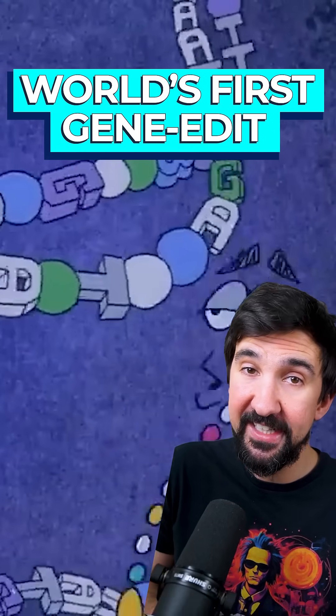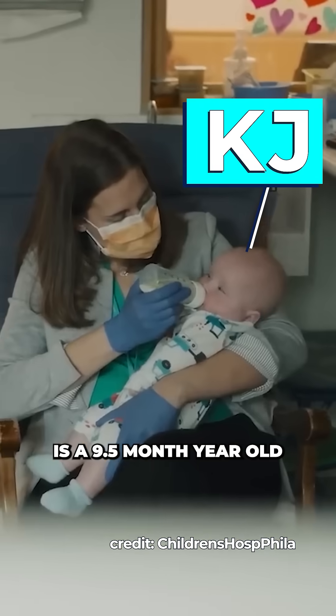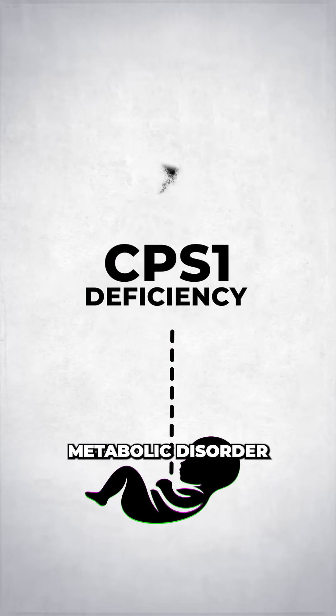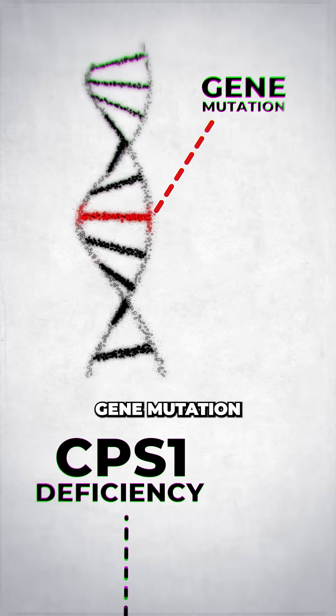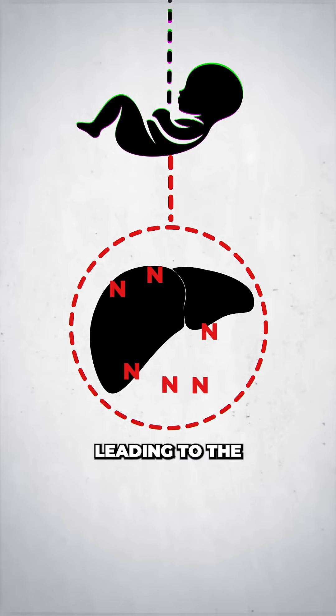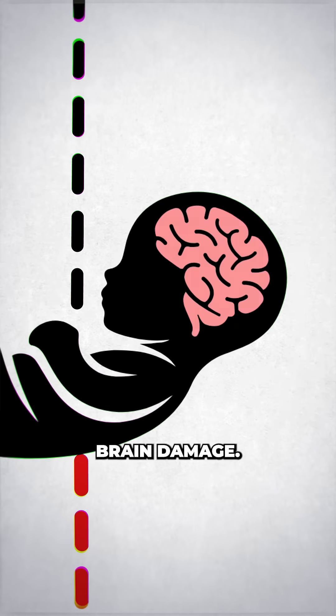Scientists just performed the world's first gene edit inside a human, and it saved a baby's life. KJ is a 9.5-month-old baby boy born with a CPS1 deficiency, a rare metabolic disorder caused by an inherited gene mutation where his liver couldn't process nitrogen from breaking down protein, leading to a buildup of ammonia in his body which accumulated in the brain and can cause brain damage.